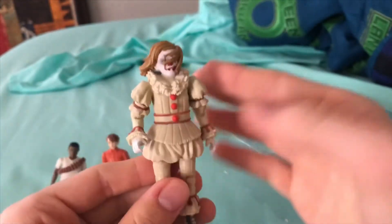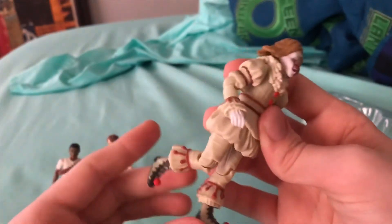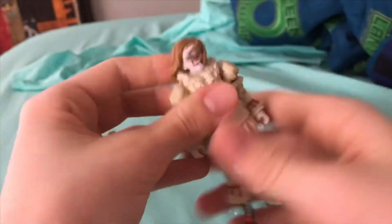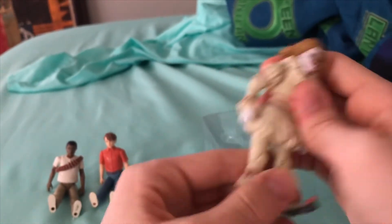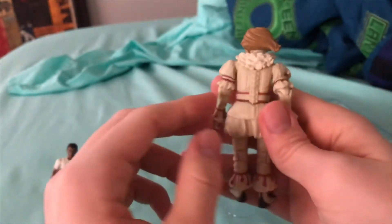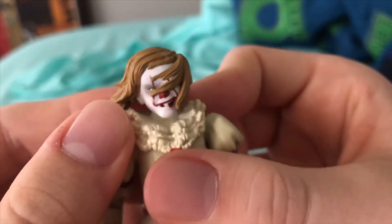His clown outfit looks really cool. His legs can move like everybody else's. Pennywise actually can't sit down because of his dress-like outfit. I also really like how they added the makeup detail to his eyes — it actually looks like makeup. They put a lot of detail into these figures and I just think it looks incredible.